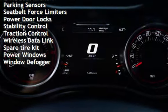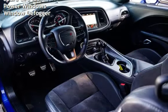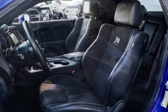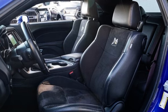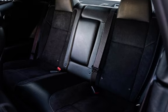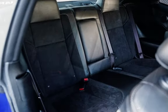Battery saver, smartphone integration, digital odometer, external temperature display, child seat anchors, parking sensors, seat belt force limiters, power door locks, stability control, traction control, wireless data link, spare tire kit, power windows, and window defogger.